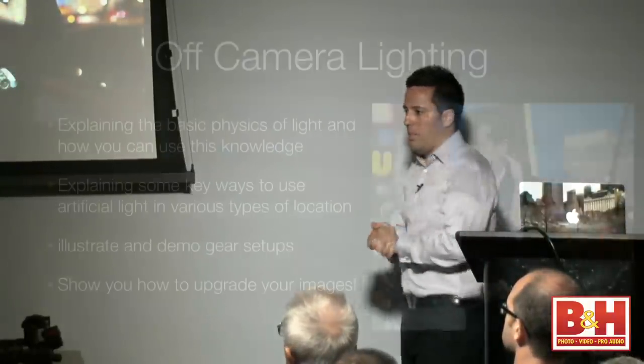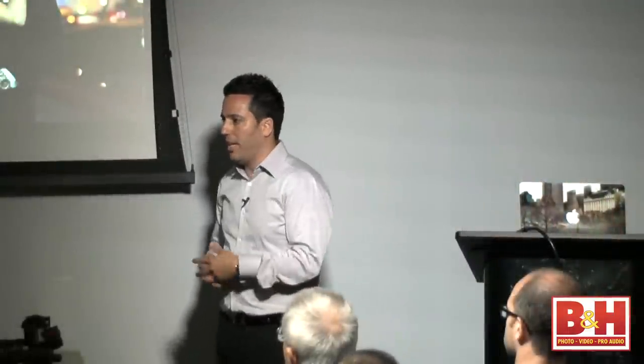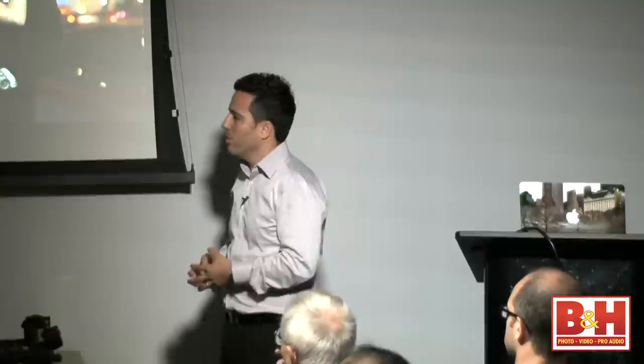This is what we're going to talk about today. I'm going to talk a little bit about physics — which, believe me, I miserably failed in school — but I've learned something recently that's appropriate to discuss before we talk about the light and the gear. I'm going to show you techniques on how to create artificial lighting, because you really want to shape the light, create it, and bring it with you everywhere. You can't count on light to be there for you.